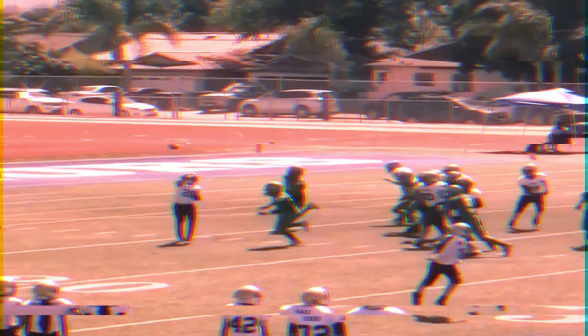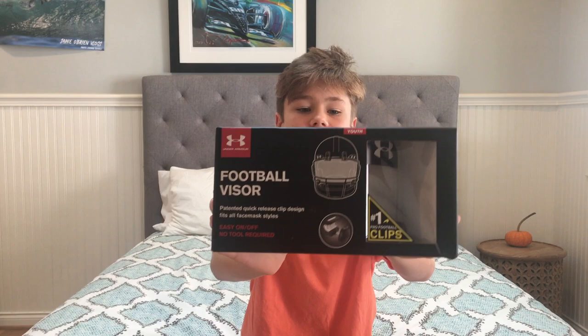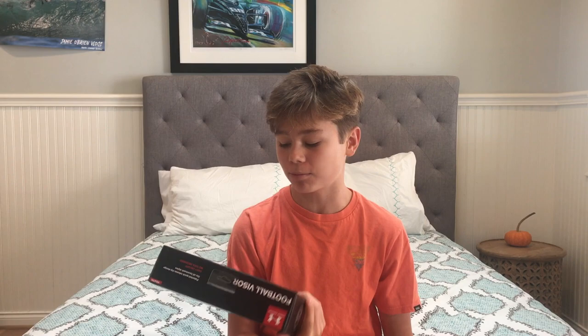Before this video starts, I just want to say make sure you watch to the end of the video because I will be tackling all the pros and cons of getting a football visor. What's going on guys? Today we are going to be doing: should I get a football visor?